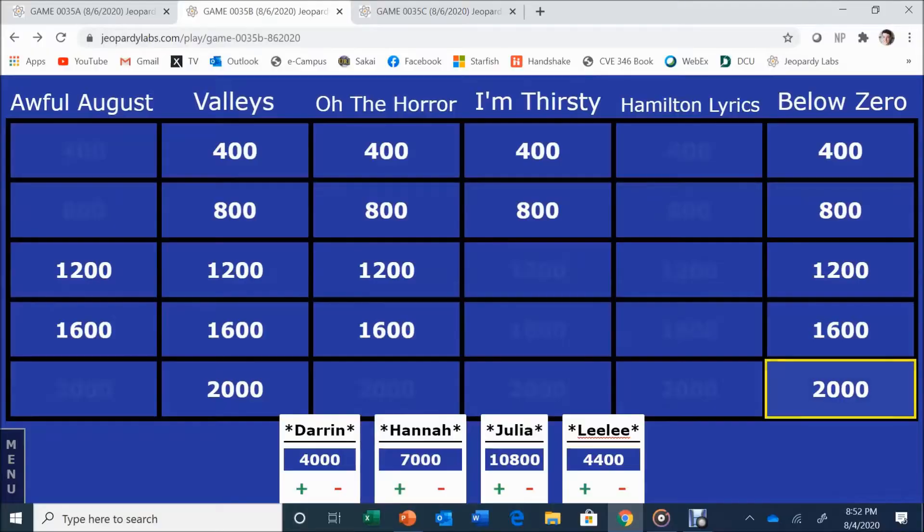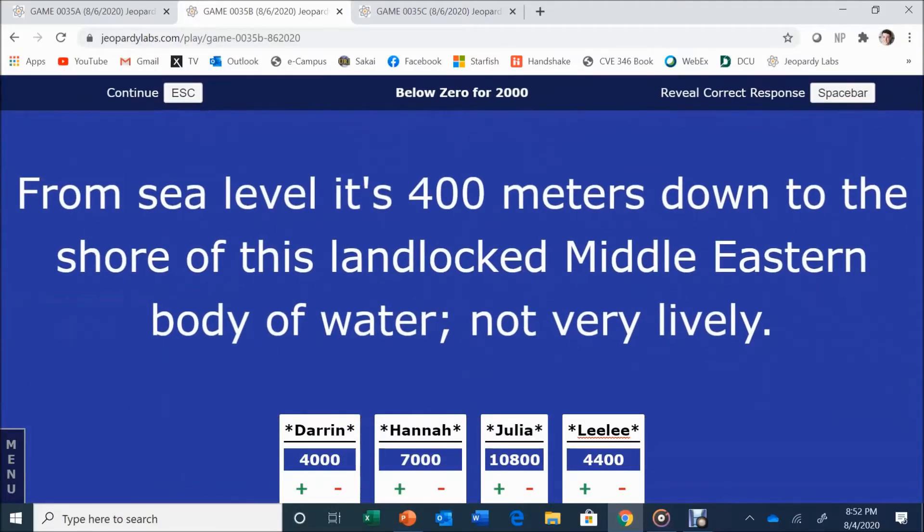Below Zero for 2,000. From sea level, it's 400 meters down to the shore of this landlocked Middle Eastern body of water — not very lively. Julia answers: Dead Sea. Dead Sea is correct.